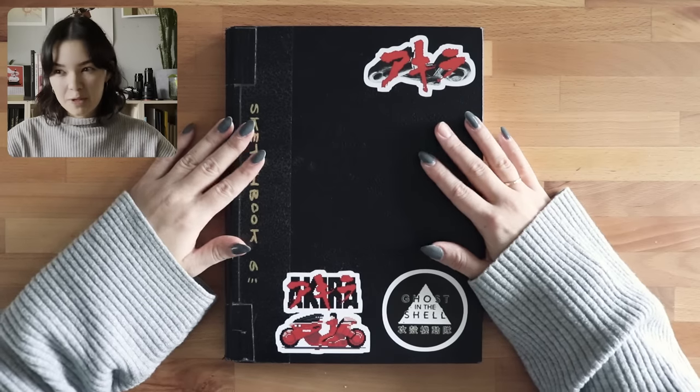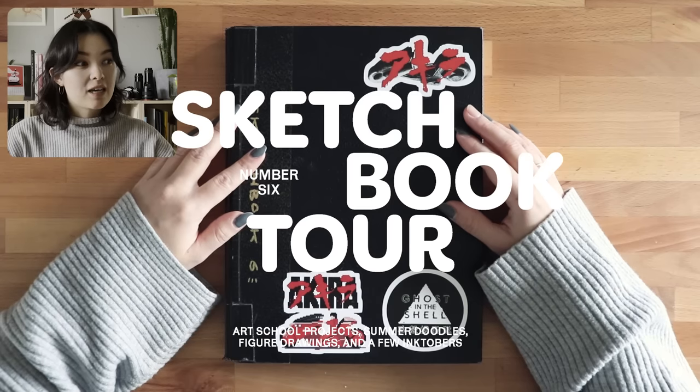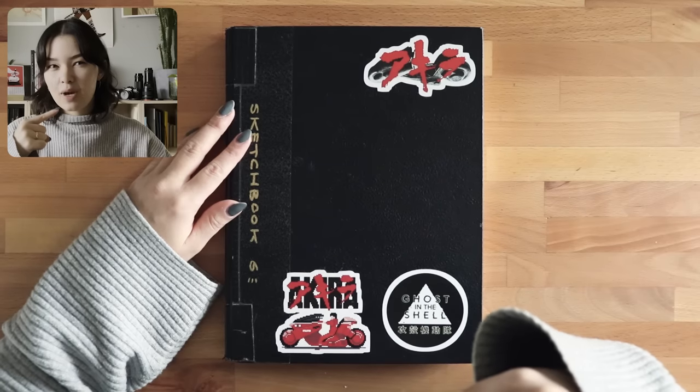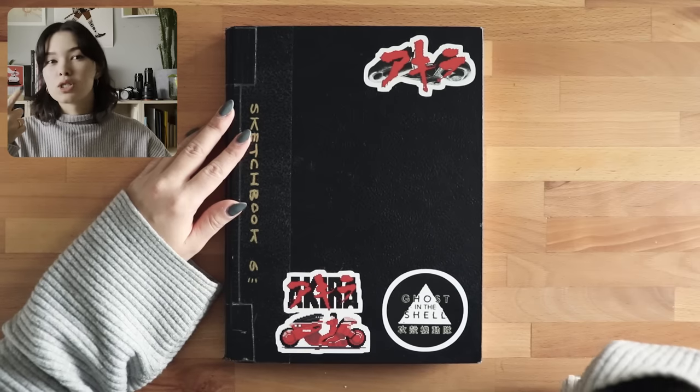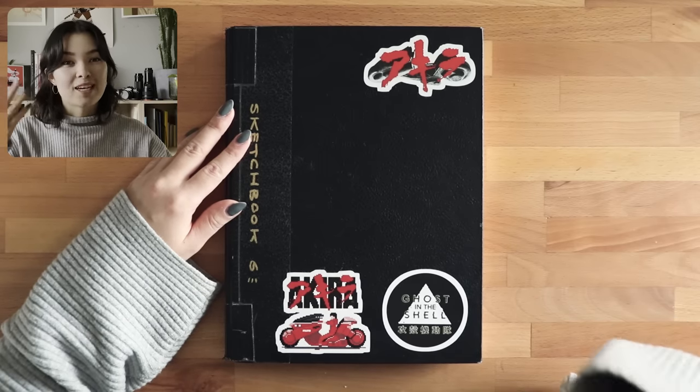Hi! Welcome to another sketchbook tour. In my last sketchbook tour, I showed my face in the little corner and I feel like you guys liked that. I liked it a lot better too — it feels more personal when you can see the face behind the voice. So I'm doing it again, I'm gonna make it a thing.